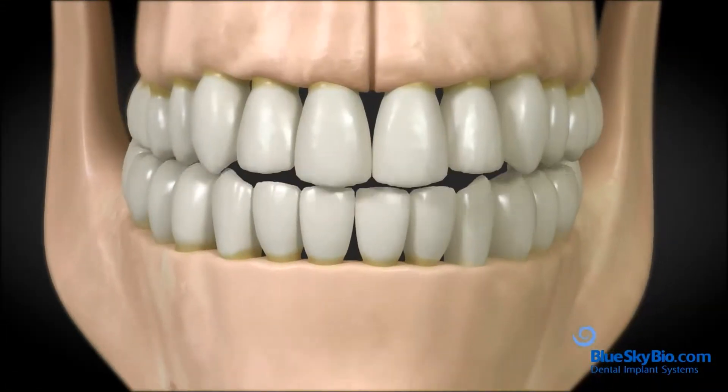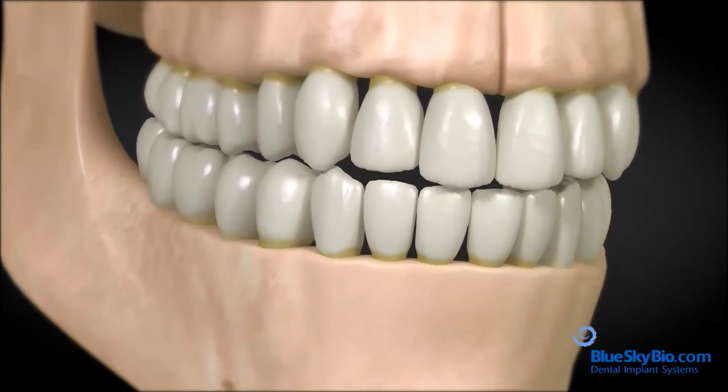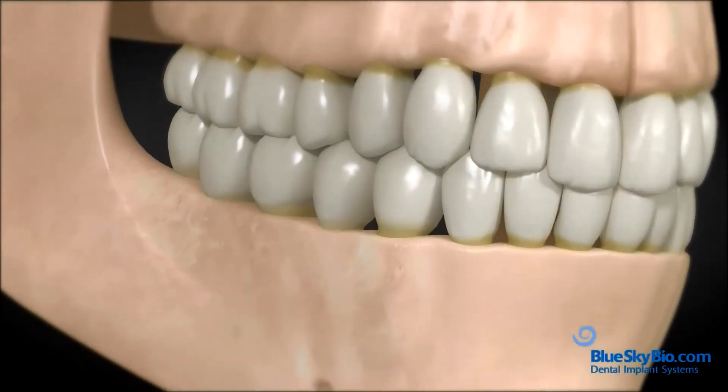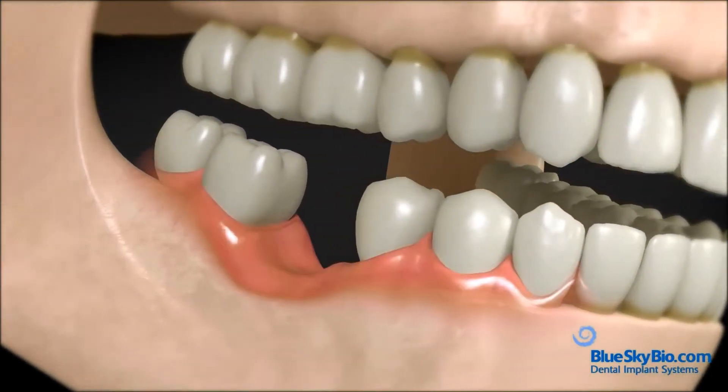Teeth transmit chewing forces through their roots to the jawbone. This provides the stimulation bone needs to stay healthy. So when a tooth is missing, the jawbone around the area begins to shrink along with the surrounding gums.